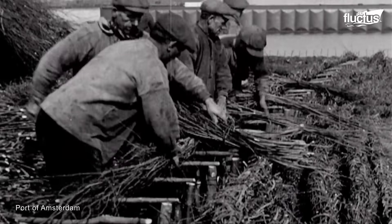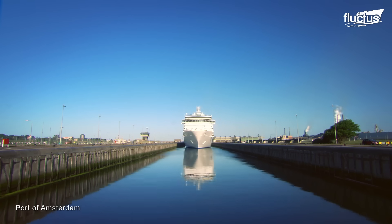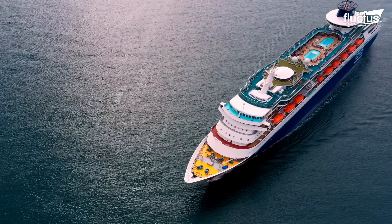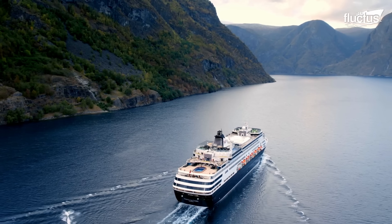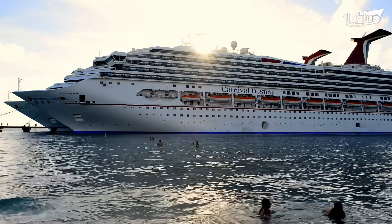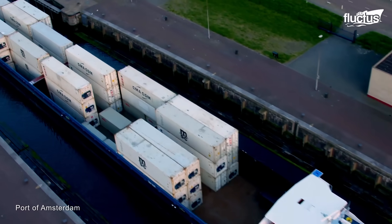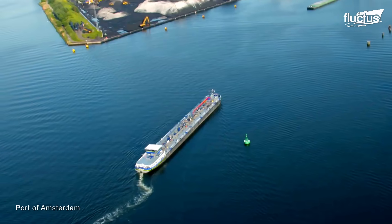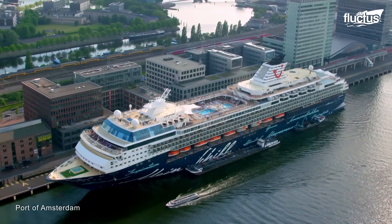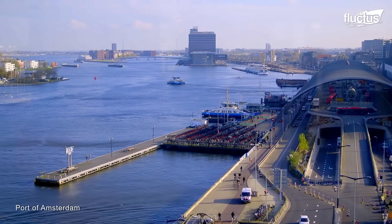Locks were first invented in China back in 900 AD. Eventually, they made their way to Europe, completely revolutionizing cargo and passenger transportation. The biggest canal locks in the world can be found at the Port of Amsterdam in the Netherlands. This strategically located port sits on the banks of the North Sea and remains one of the world's largest and most trafficked port facilities.